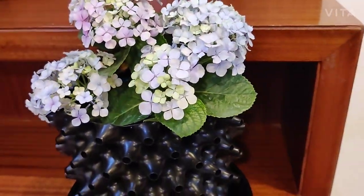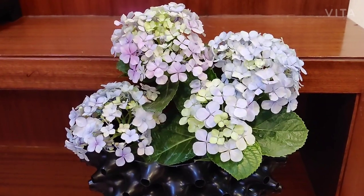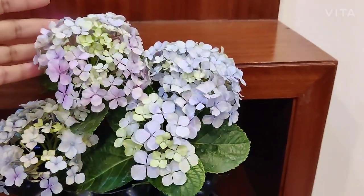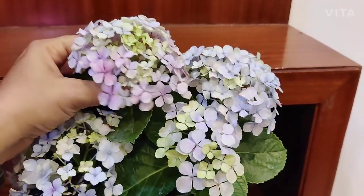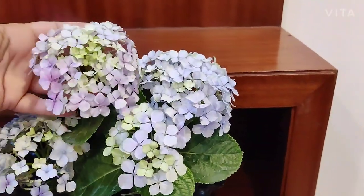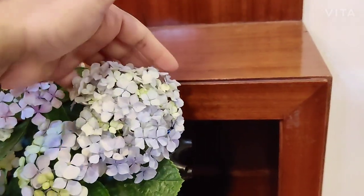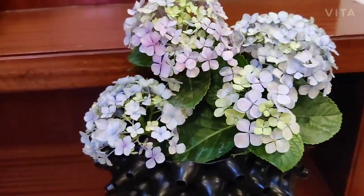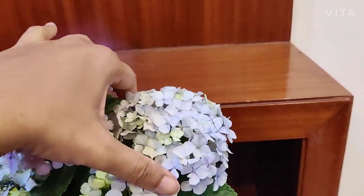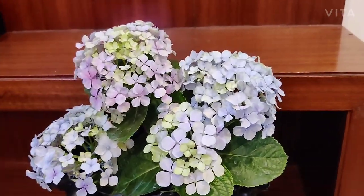This one here is the Hydrangea macrophylla, also called the big leaf hydrangea. The macrophylla primarily comes in two different varieties. One is called the mop head — this plant is the mop head variety. If you look at all these blooms together, this whole bloom set with the stem is called a corymb. It looks like the head of a mop, and all of the flowers are of a similar size. There is another variety called the lace cap hydrangea, wherein the center flowers are much smaller in size versus the larger flowers at the edges.